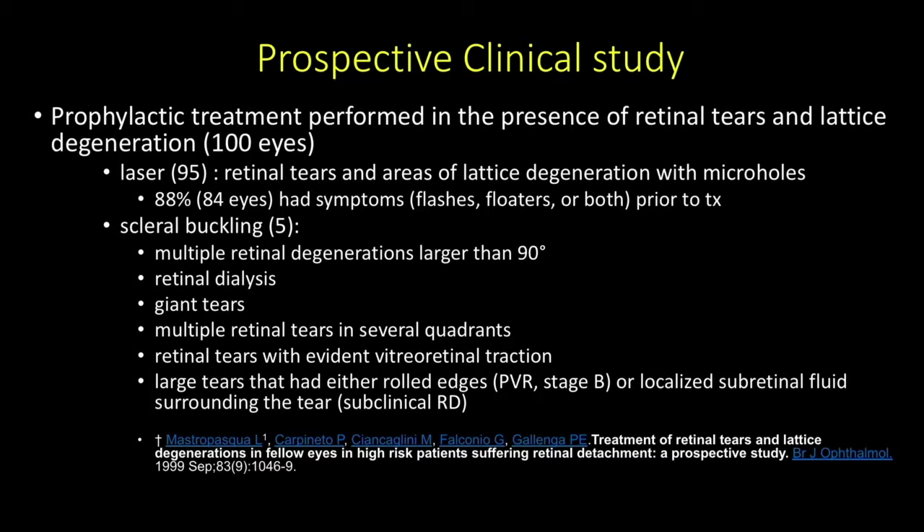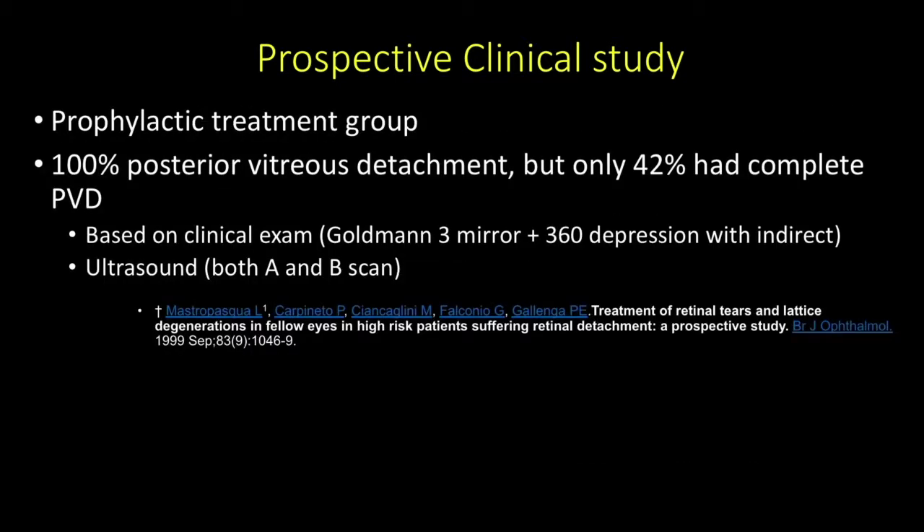About 88%, or 84 eyes, had symptoms—flashes, floaters, or both—prior to treatment. Five eyes were actually buckled; these were patients with much more severe pathology, meaning multiple retinal degenerations over 90 degrees, retinal dialysis, giant retinal tears, multiple retinal tears in several quadrants, retinal tears with evident traction, or large tears with rolled edges indicating PVR, or localized subretinal fluid surrounding the tear indicating subclinical retinal detachment.